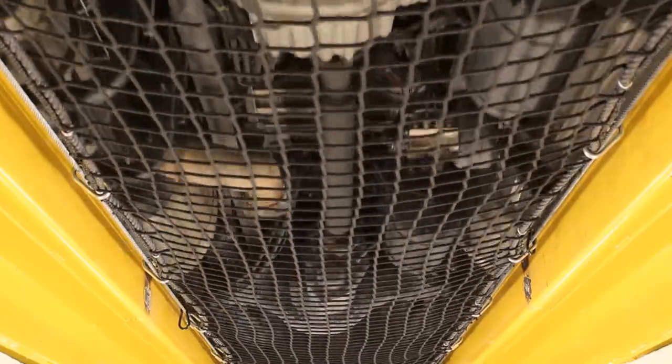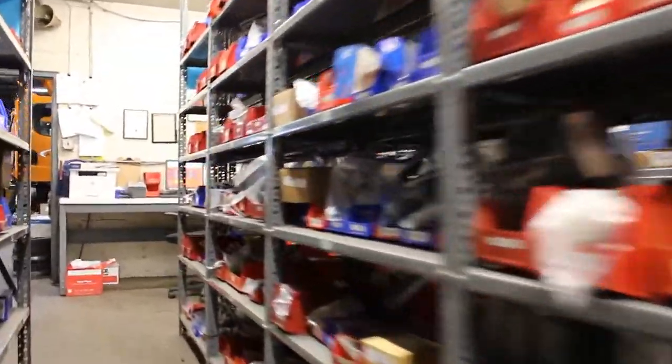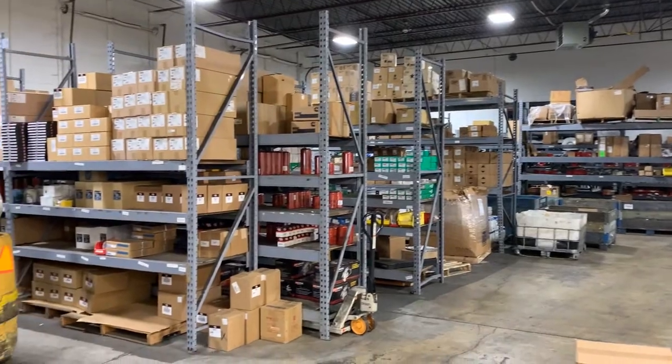All we have to do is roll the truck in, take care of it, and get it back on the road delivering freight. Our parts room is fully stocked with our most commonly used parts. If we don't have it, we get daily deliveries so you don't have to wait too long to get your job done.